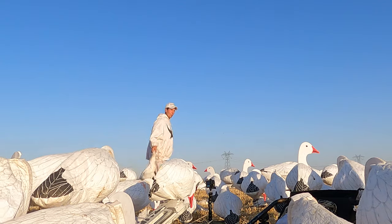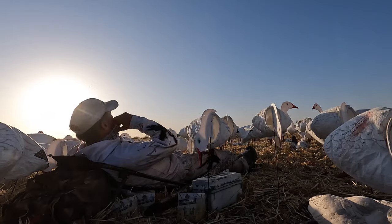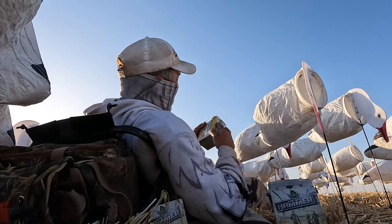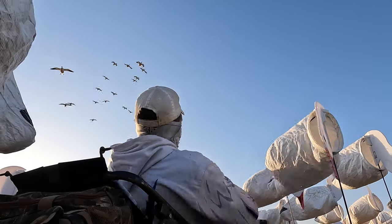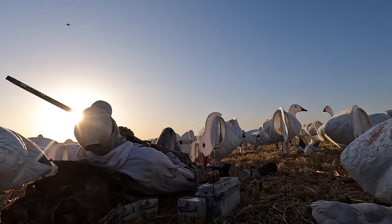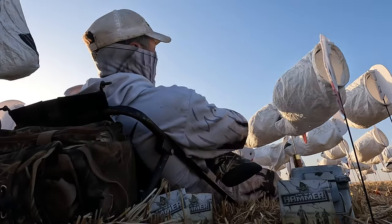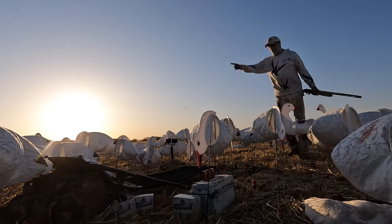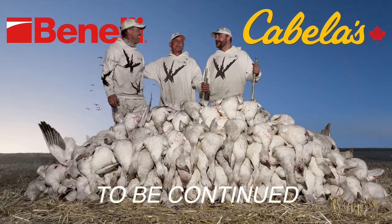We're crushing them, man. The Juvies are here! Beautiful hunt. You got a walker on your right, Claudio? Wait — straight out. Yeah, I'll get him. Bunch of birds up over there. Looks like they're starting to trickle back this way. That was epic, dude. Unbelievable.